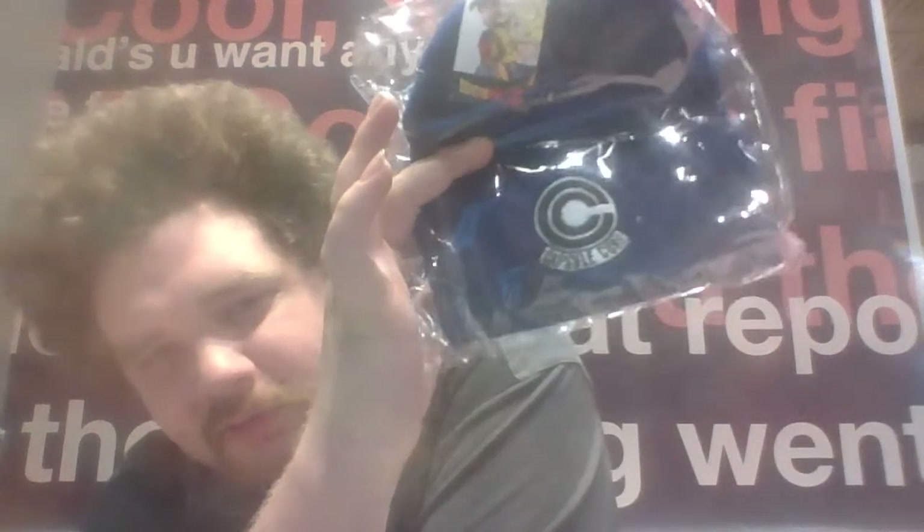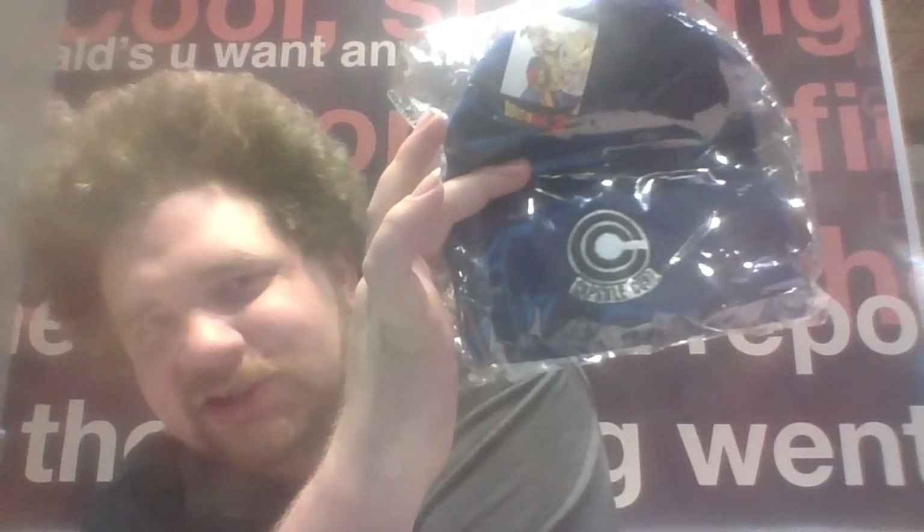Got a beanie — oh! Capsule Corp, the corporation from Dragon Ball Z. Very awesome anime. I grew up with Dragon Ball, I love Dragon Ball. I've only seen Dragon Ball and Dragon Ball Z. I haven't really seen much of GT. I've never seen Super or Heroes yet — I'm actually trying to catch up so I can start Super and Heroes.